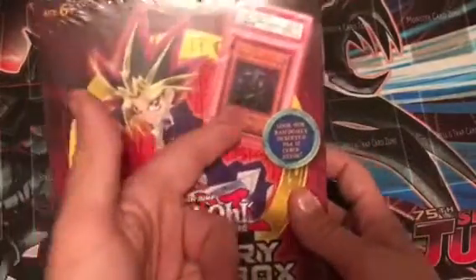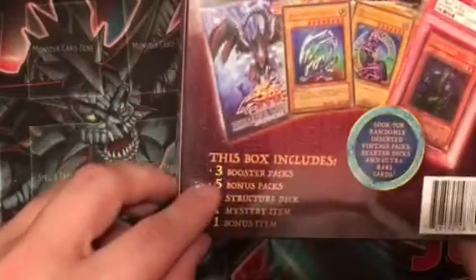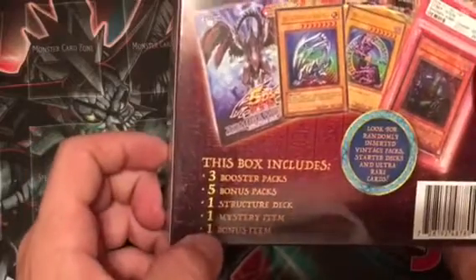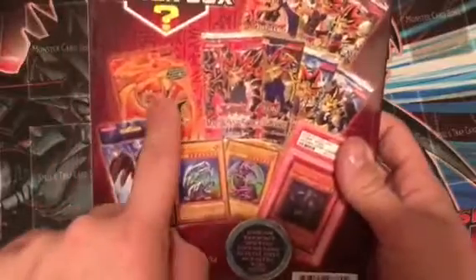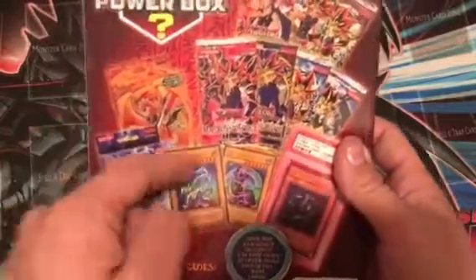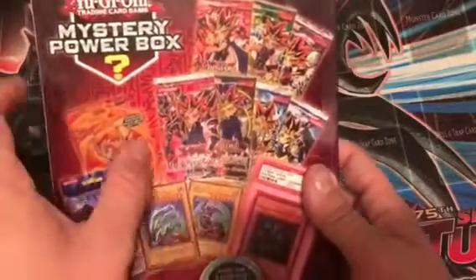There's a random chance of maybe getting something super cool in here, but it comes with three booster packs, five bonus packs, one structure deck, one mystery item, and one bonus item. These are some of the things you could potentially get — like the Dragunity deck, or even some old vintage packs, which would be really cool.